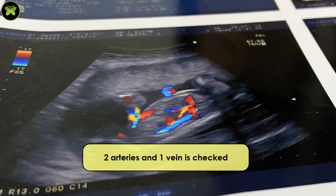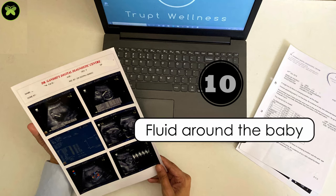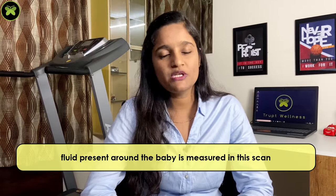The ninth one is blood vessels — majorly two arteries and one vein connecting the baby's umbilical cord to the placenta are checked. The tenth and most important is the fluid around the baby: the amniotic fluid is measured in this scan. In India, as per the PNDT Act, genital organs of the fetus cannot be disclosed, so defects like absence of the anal opening are not found in this scan, which is again a limitation.